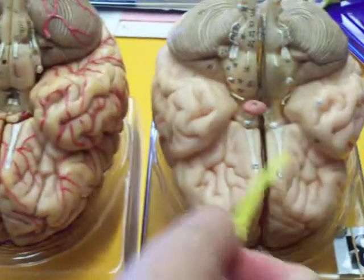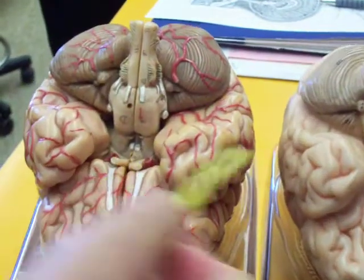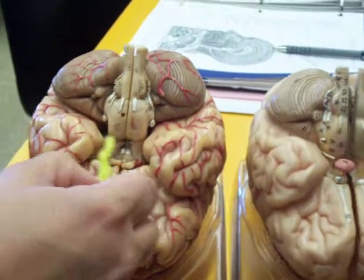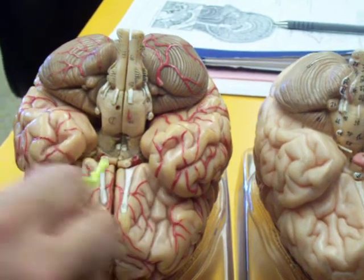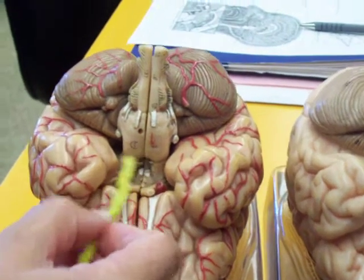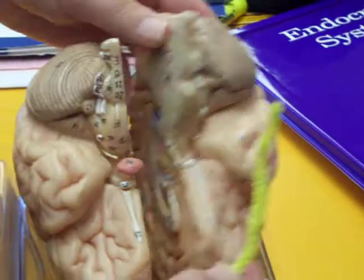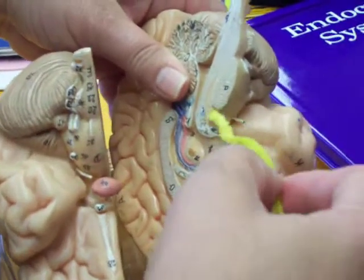Olfactory 1. Optic 2. Oculomotor 3 — not those round bumps, these little ones, they look like bug antennae. On this one it's harder. This is Oculomotor 3.